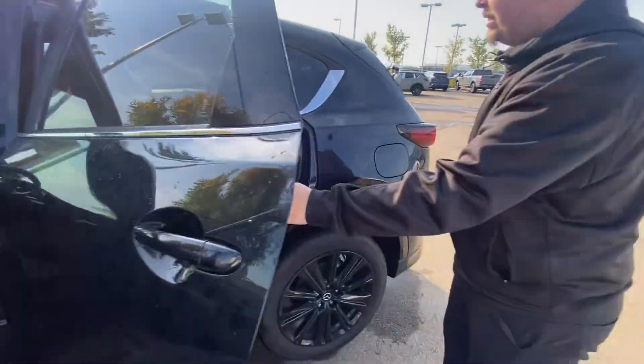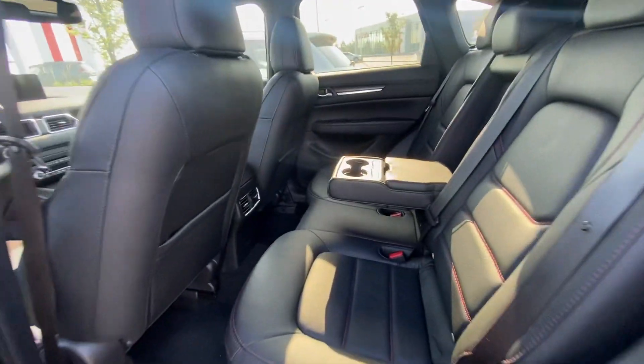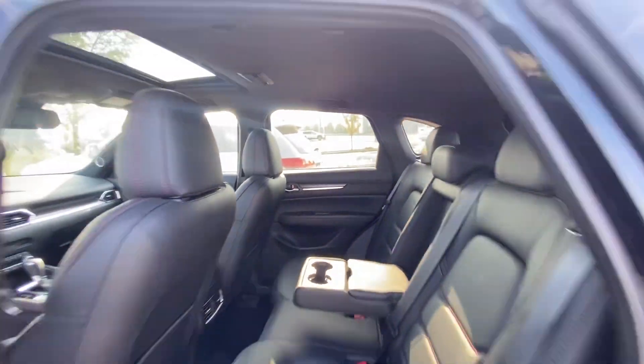Coming to the back — same space in the back. The door opens 90 degrees. It also has heated seats.